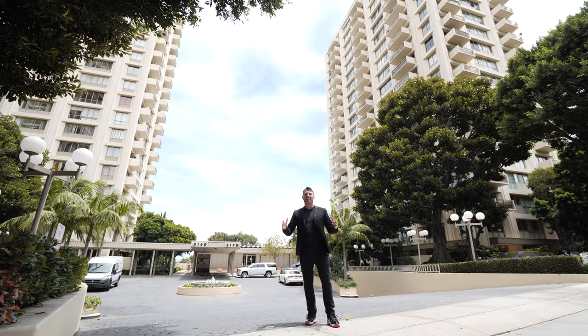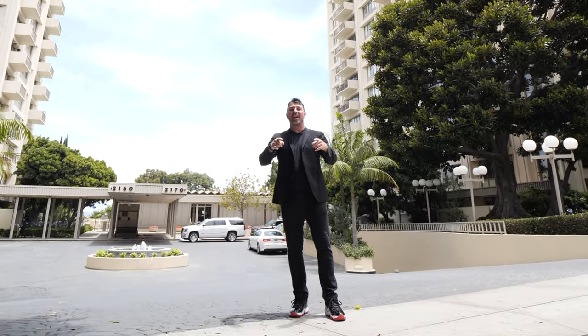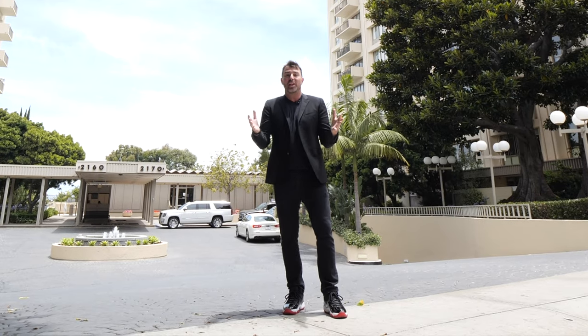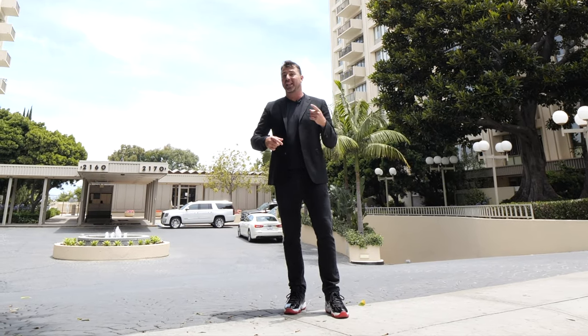My team just listed an amazing penthouse condo here in the Century Park East Towers. Today we are going to answer the question: what do you get for a million bucks in Southern California real estate? Let's do it.